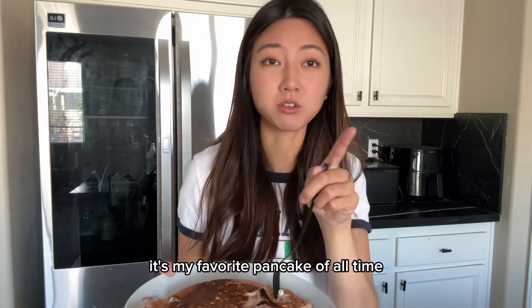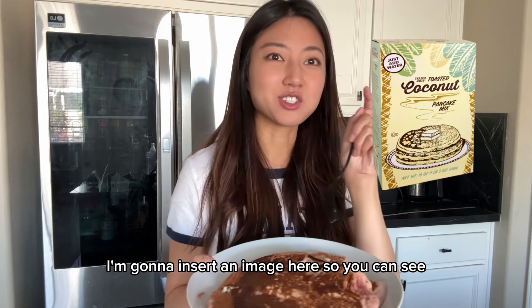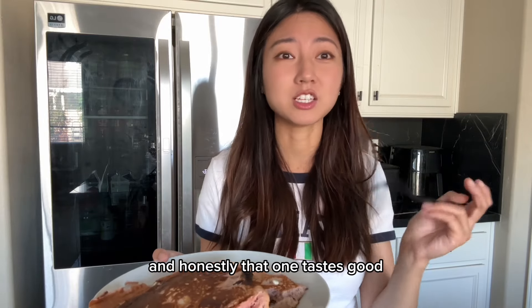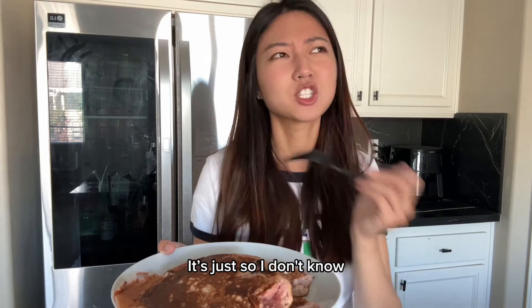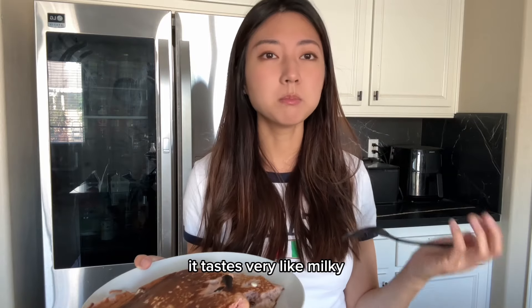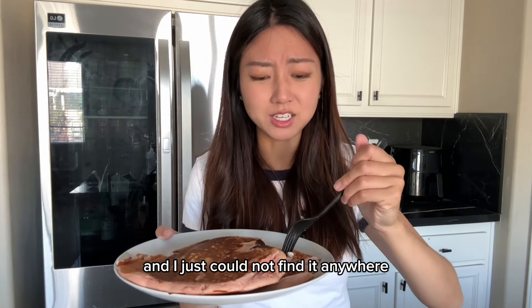Trader Joe's used to have a pancake that's my favorite of all time — the coconut flavor. I'm going to insert an image here so you can see. But they stopped producing it, so I was only able to eat it for a few months. Honestly, that one tasted good even if you just eat the raw flour mix. I just really like coconut flavor — it tastes very milky.